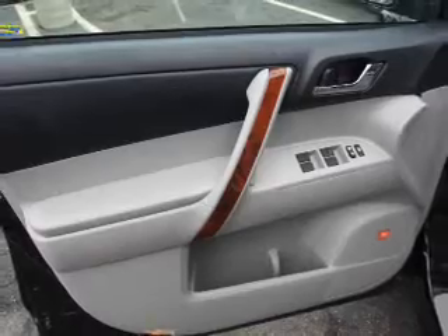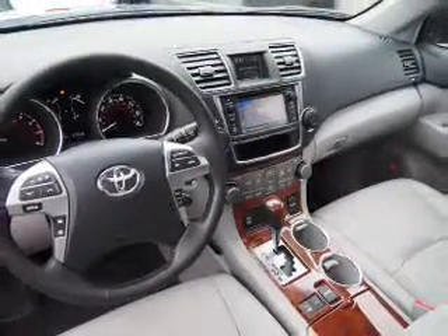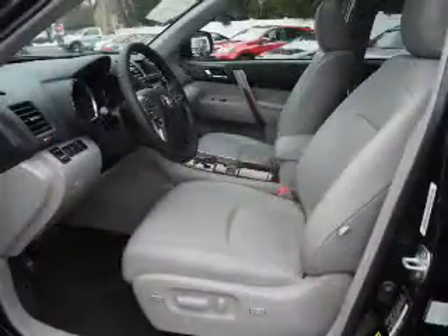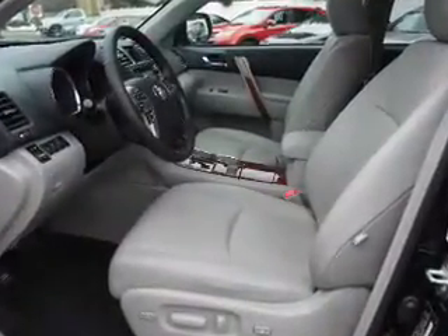Inside you'll find third-row seats, leather seats, heated seats, Bluetooth connectivity, an auxiliary input, steering wheel controls, a premium sound system, push-button start, automatic climate control, and a backup camera.